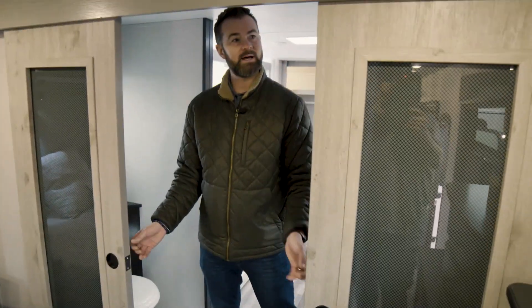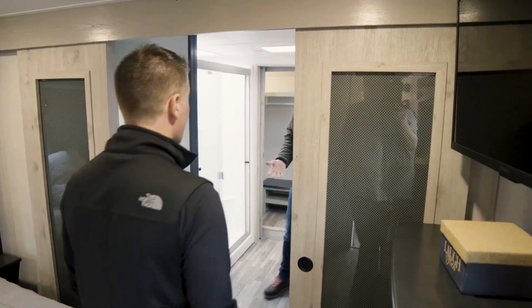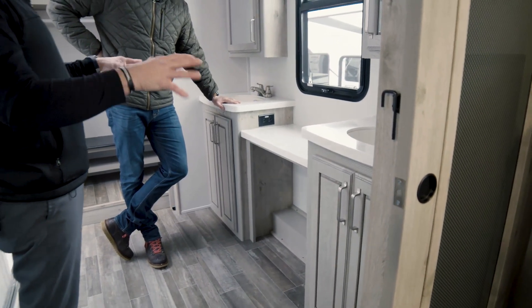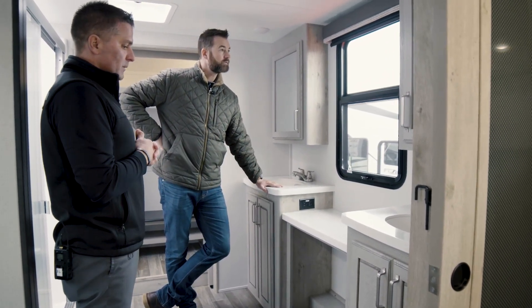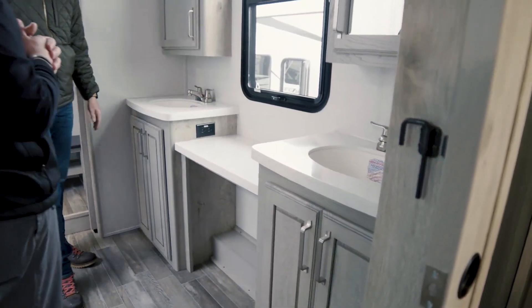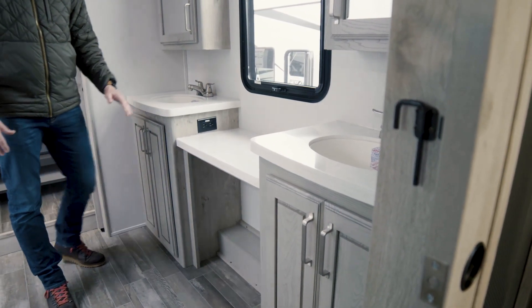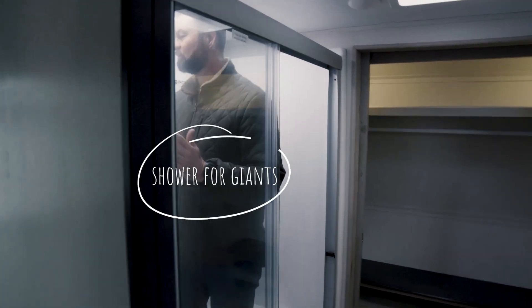We make our way into a full bathroom with his and her sinks. We went ahead and created basically two spaces — his and hers — and then in the middle here a makeup station, or just a prep station, or obviously the opportunity for you to set all of your toiletries and so on.